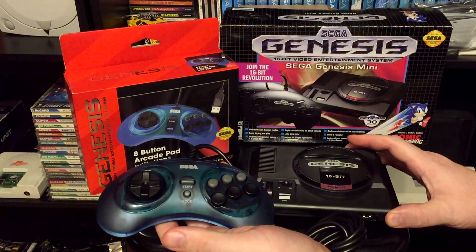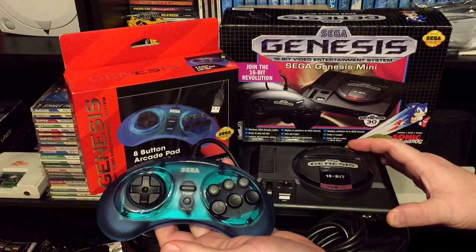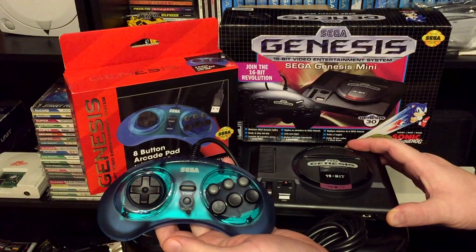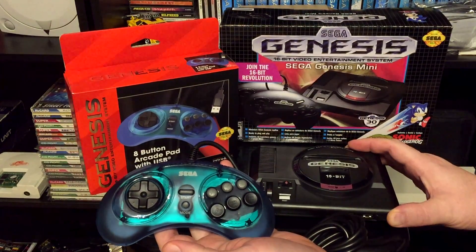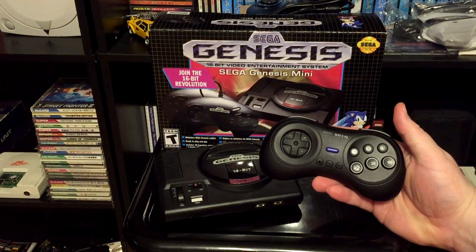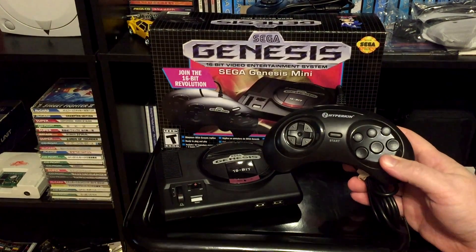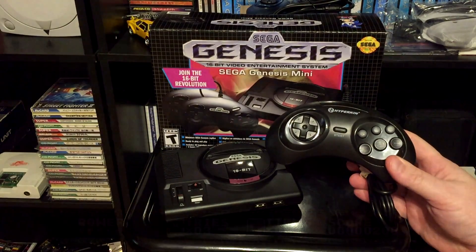I also tried a few different controllers with the Sega Genesis Mini. As expected, the Sega-licensed Retro-Bit USB pads picked right up with no issue and worked great in every game I tried. The addition of the mode button on the controller even allows you instant access to the main menu of the system. Unfortunately, pretty much everything else failed to pick up. I tried a wired solution with the 8-BitDo M30, which didn't work, and I even tried cheap knockoff pads from companies like Hyperkin, which did not work either.